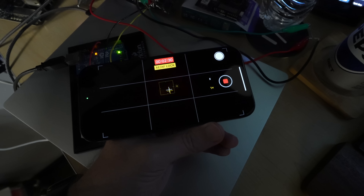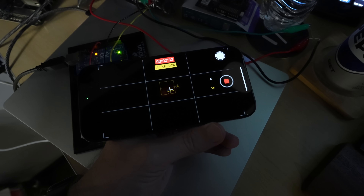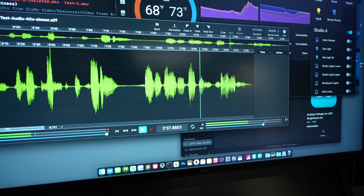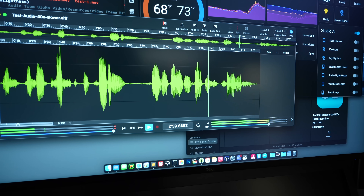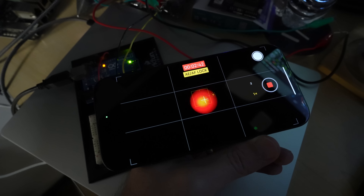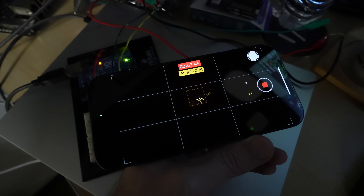It took some practice, especially since I was stuck using my 240 frames per second iPhone. But eventually I realized if I pitch shifted the sound and slowed it way down, recorded that in high speed with a black background, processed the frames, and sped up the result, it worked.